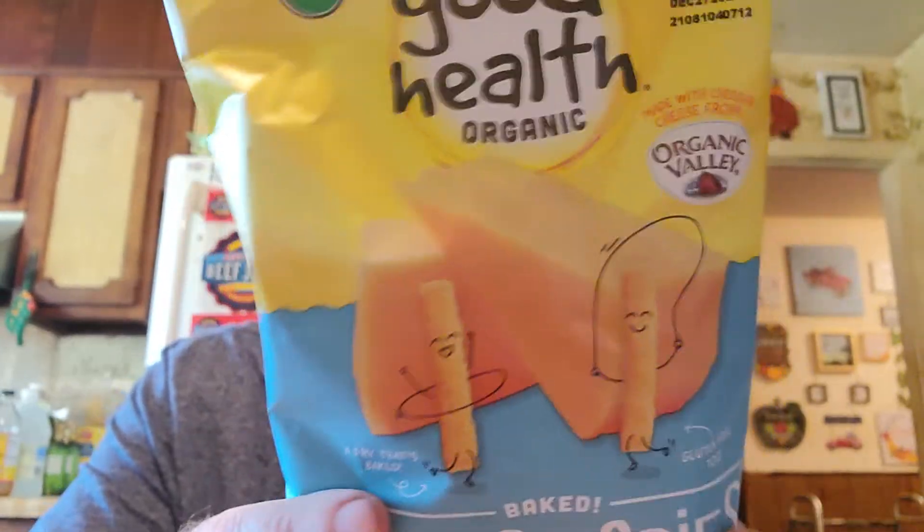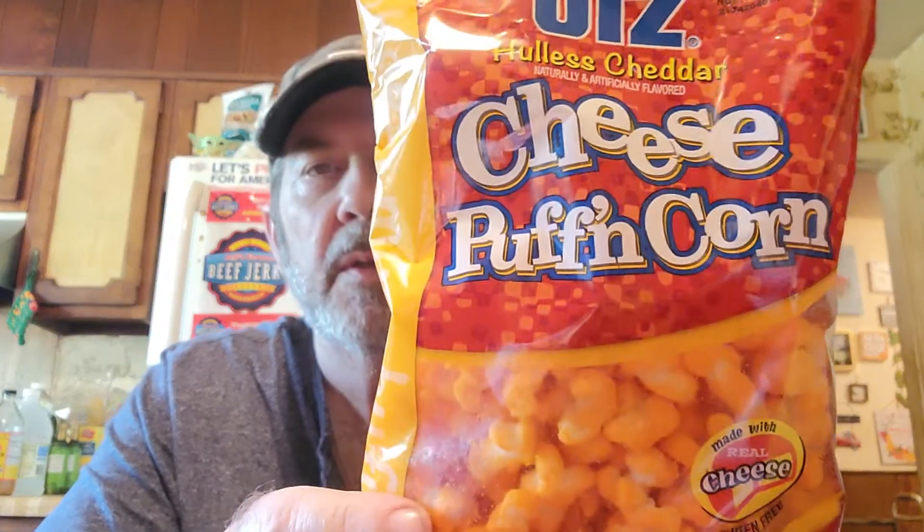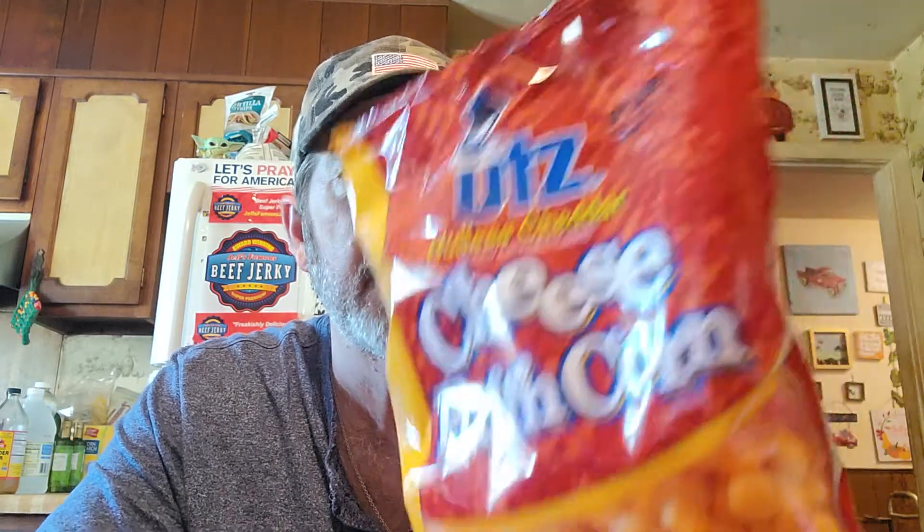I got these Good Health organic baked cheese fries, cheddar flavor — they're not bad. Then I got these Hollis cheddar cheese puffs and corn. It's not as big a bag as the other brand. I didn't see a plain butter flavor one, but I'm going to be on the lookout for it. In the meantime we're going to try the cheddar.